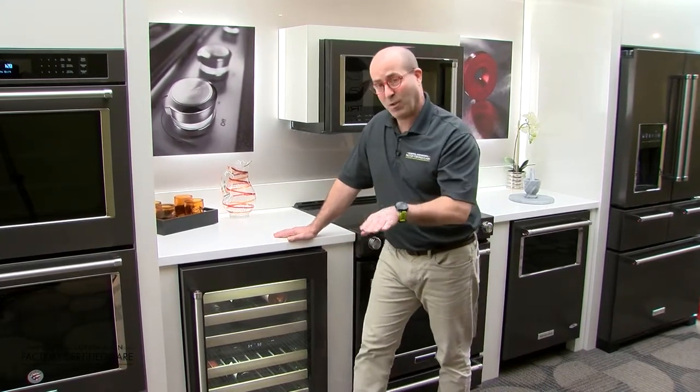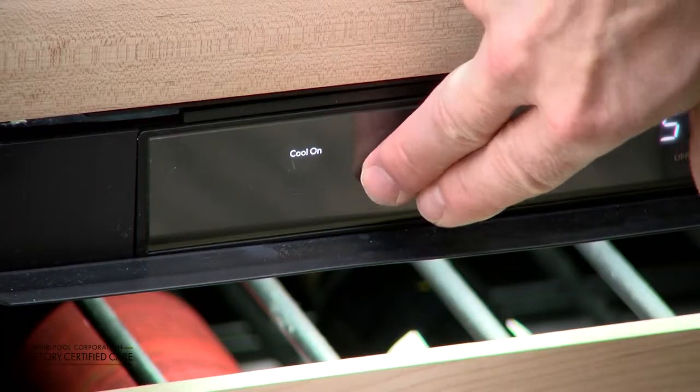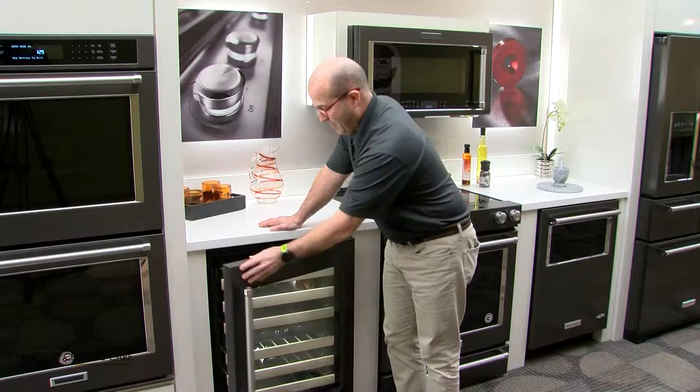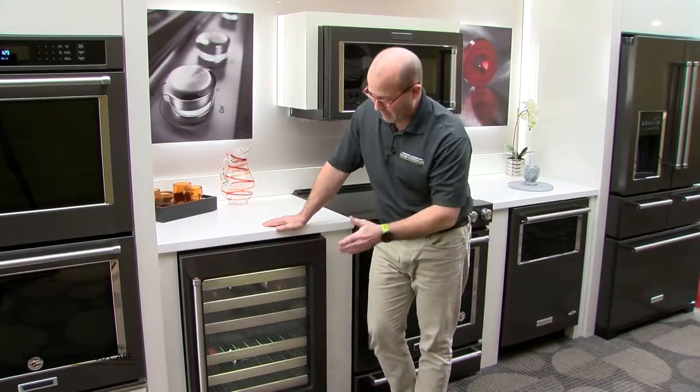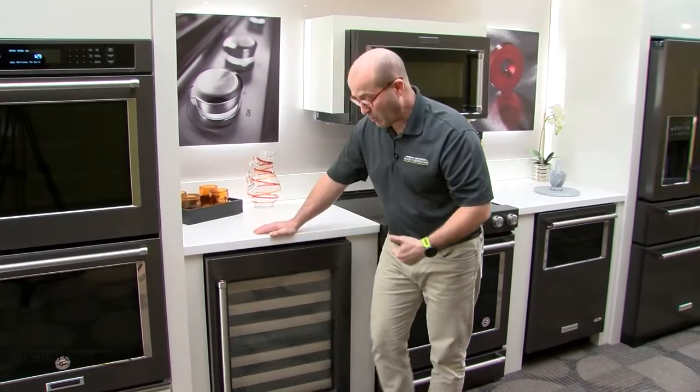Now if you don't want that feature, you touch the auto light and it will turn off. Close the door and the light will automatically turn off, but it will not detect motion as you pass by. And that's how you use your auto light feature on your wine cellar.